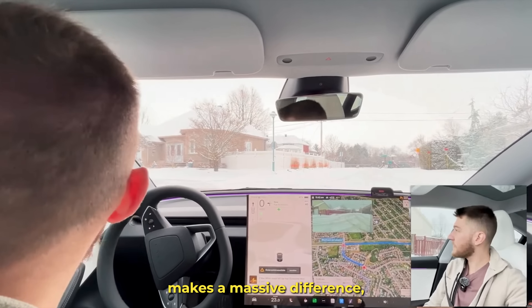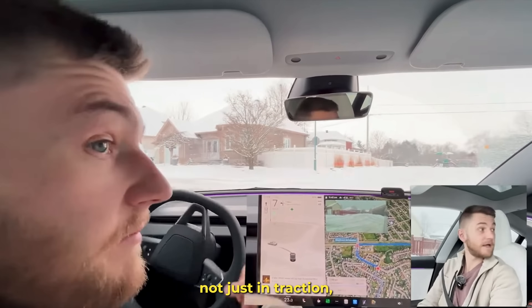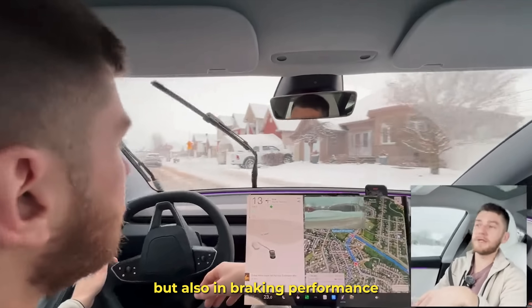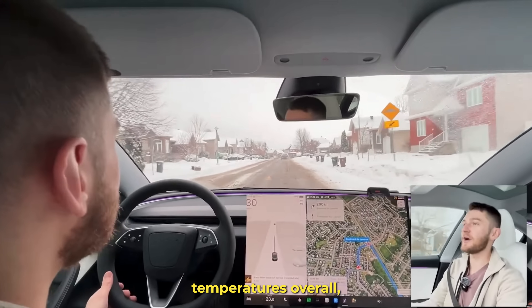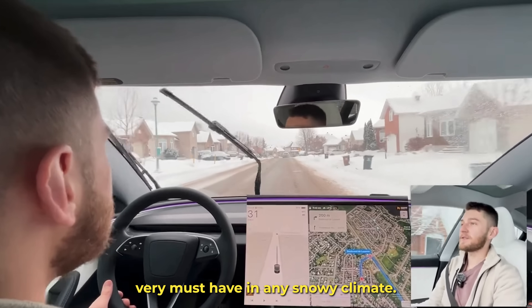For winter climates, dedicated snow tires make a massive difference — not just in traction, but also in braking performance and how the car handles cold temperatures overall. They're a must-have in any snowy climate.